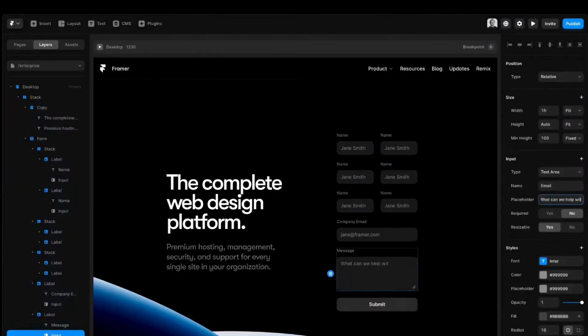All right guys, so I just got done watching the Framer fall event and there were some pretty groundbreaking announcements. In this short video, I want to cover everything that you might have missed, including all of the announcements, new features, improvements to the tool, and things that you can start using today if you're a Framer user.